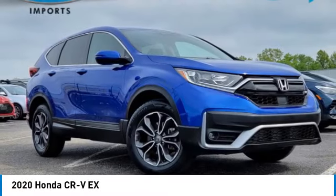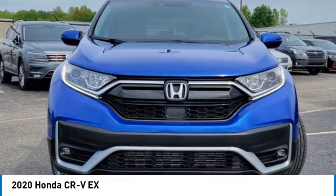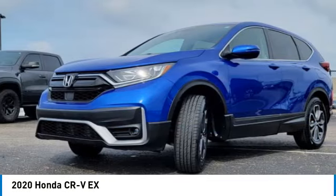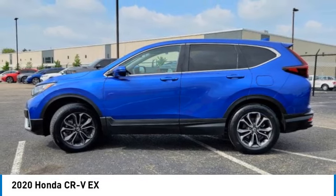Come test drive the 2020 CR-V — a top-recommended vehicle because of its car-like driving manners, good value, cool technology, and comfy interior.